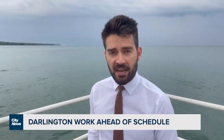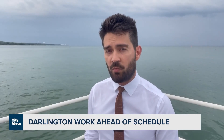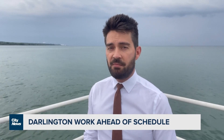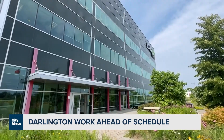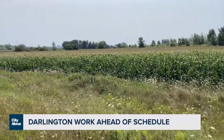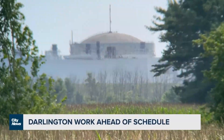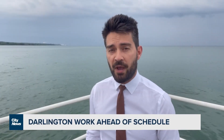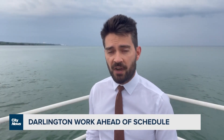Reactor unit number three is now the second to undergo complete restoration work at Darlington. Unit one is expected to be completed in mid-2025, while unit four will come offline shortly so work can begin. Officials say this plant alone supplies 20 percent of Ontario's power, with unit three producing enough electricity to power 350,000 homes for an entire year.